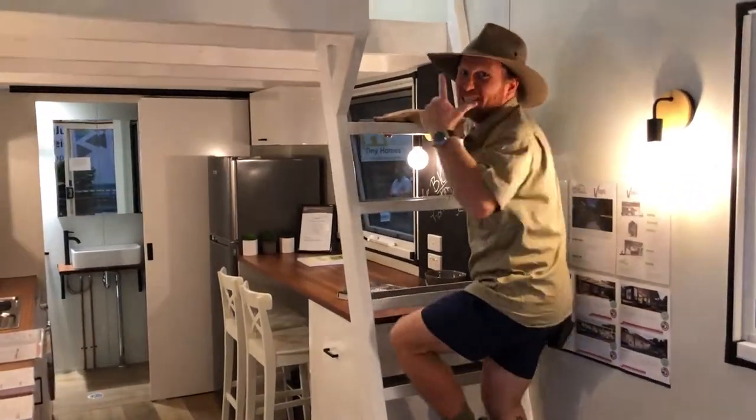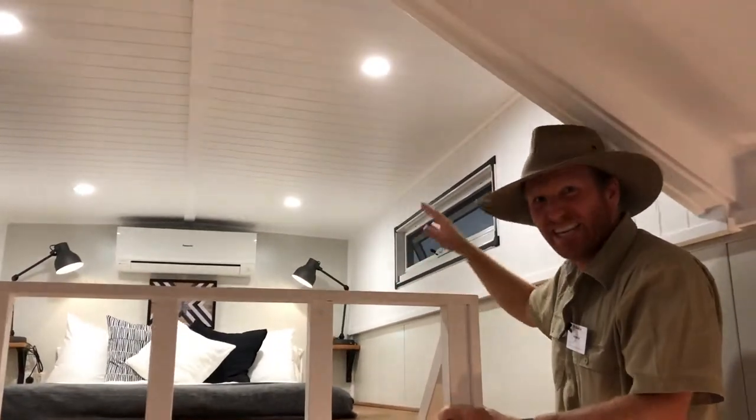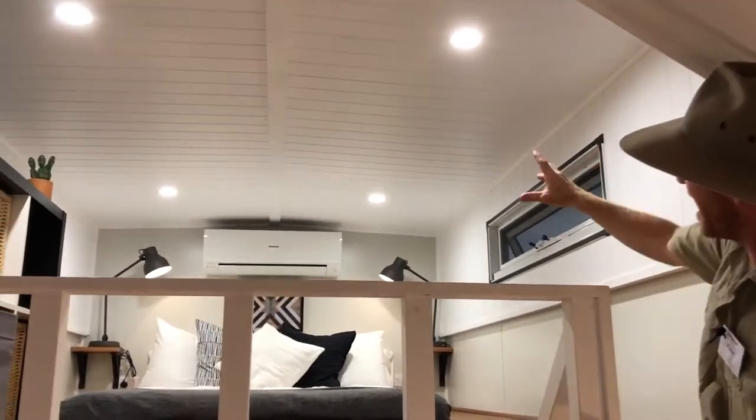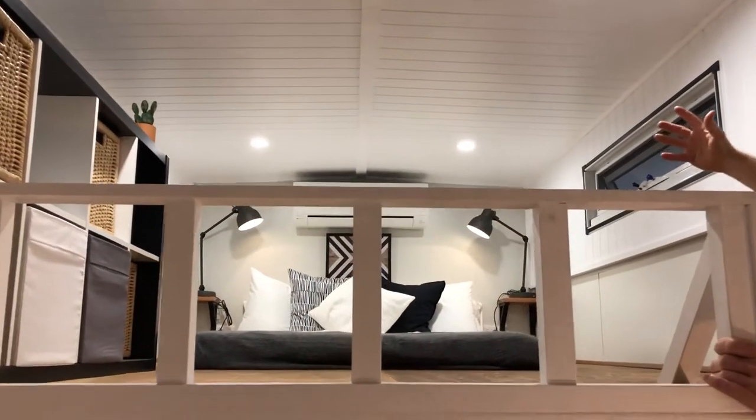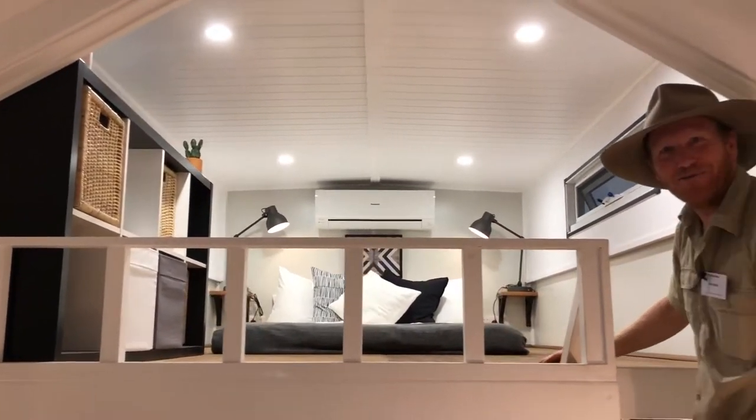You've got to check out the mezzanine level — this is where the bedroom is. The best part is your bed is always set up, so you're never packing it down. You've got air conditioning, and there's plenty of room — you can sit up in bed. But if you don't like the air con, there are side windows for ventilation to keep it nice and cool up there.